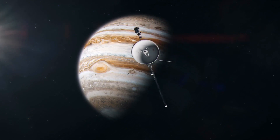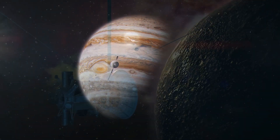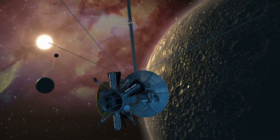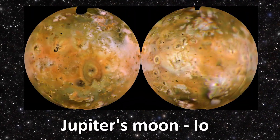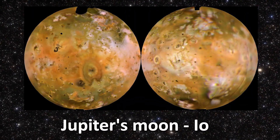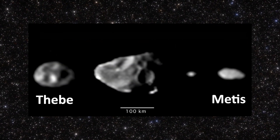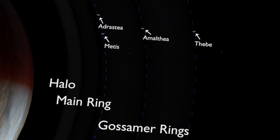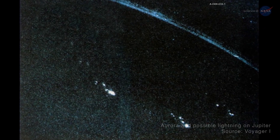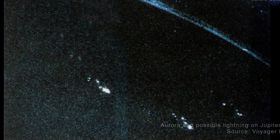In 1979, the spacecraft Voyager 1 approached the giant of the solar system, the planet Jupiter. This mission became historic, providing scientists with incredible discoveries. For the first time in history, active volcanoes were discovered — not on Earth, but on Jupiter's moon Io. In addition, the probe photographed two mysterious moons named Thebe and Metis, and unraveled the secrets of the ring system. Perhaps the most astonishing moment was the discovery of the first lightning outside our home planet, in Jupiter's atmosphere.